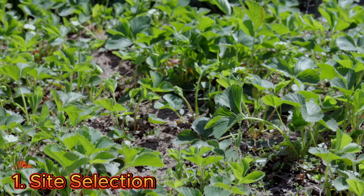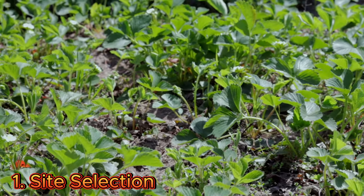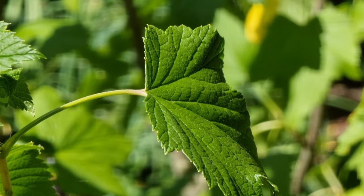Maintain optimal temperature and humidity. Strawberries thrive in temperatures between 60 to 75°F. Humidity levels should be kept around 60 to 70 percent to prevent water stress.